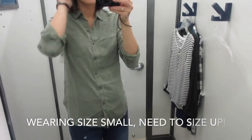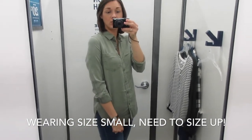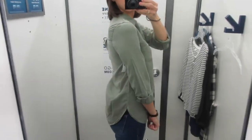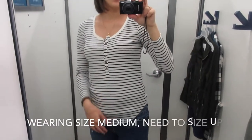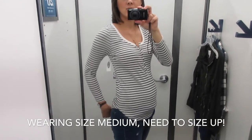I love this — it's really cute. I'm wearing a small but I'd probably get a medium because it's a little tight. And here I'm wearing a medium but I'd probably want a large since it's also a little tight.